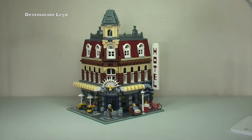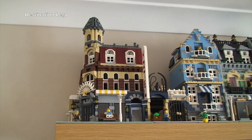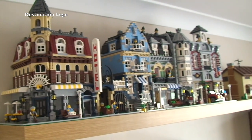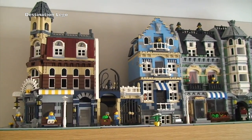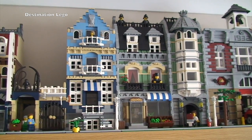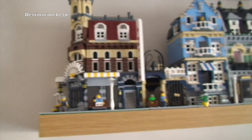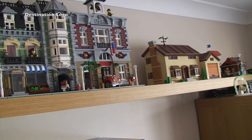Putting this up on my shelf now with the others I've got built so far. There we go — now you get to see the Cafe Corner up on my shelf with the others. I haven't got that many built considering I've got them all, but we have the Cafe Corner, Market Street, the Green Grocer, and the Fire Brigade — in date order of release. I still need to get the other modulars built.